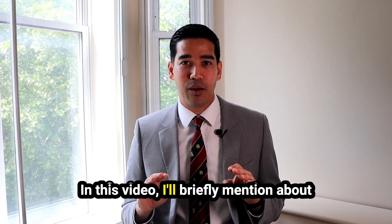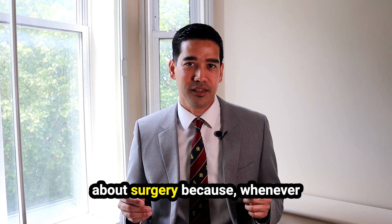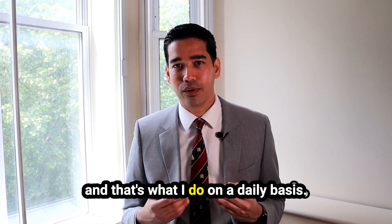In this video, I'll briefly mention all the treatment options that are available, but I'll be discussing more about surgery because whenever I see patients, that's what most of them have questions about and that's what I do on a daily basis.